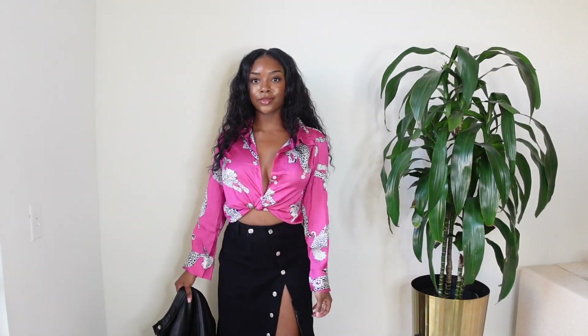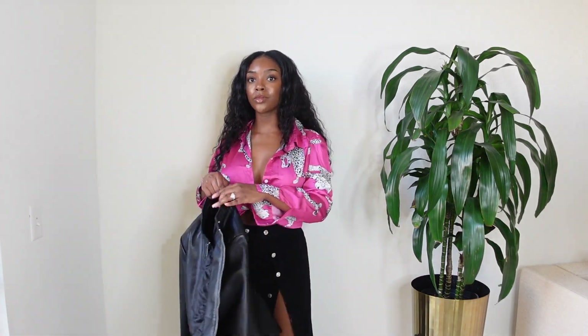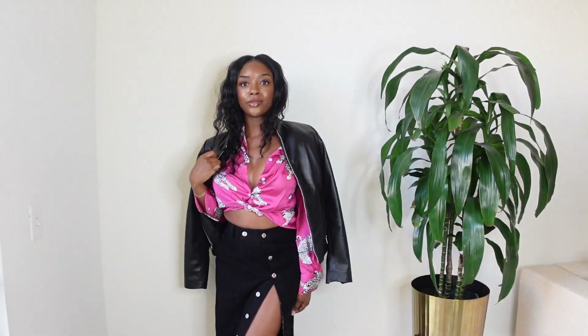For the third look, I'm wearing a button-down top that has leopards on it in hot pink. I paired it with a long denim skirt that has buttons all the way down, and of course my leather jacket. This is a very fun look — you can make it a bit more conservative by buttoning more of the blouse, but I really love this fun, flirty vibe that it's giving.